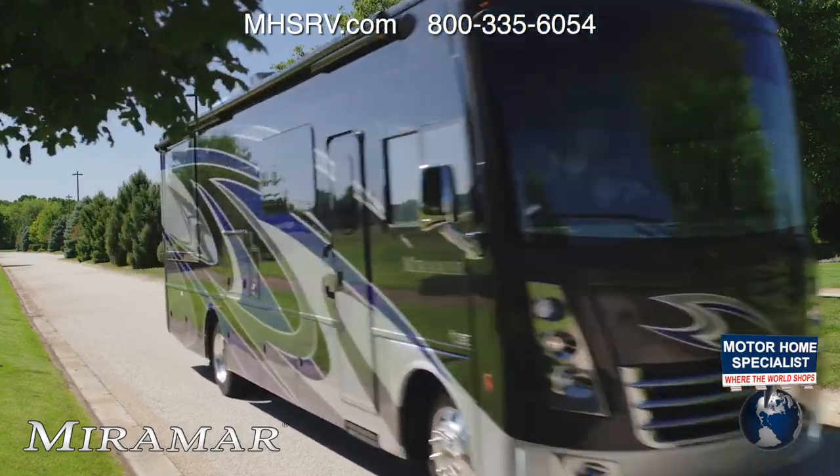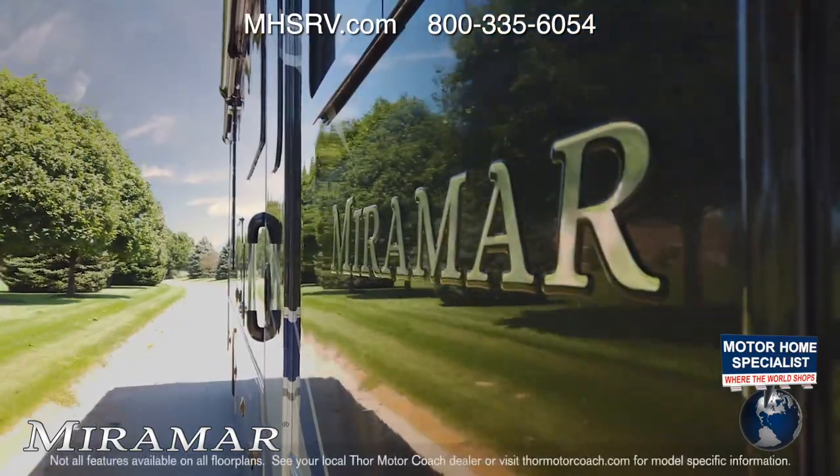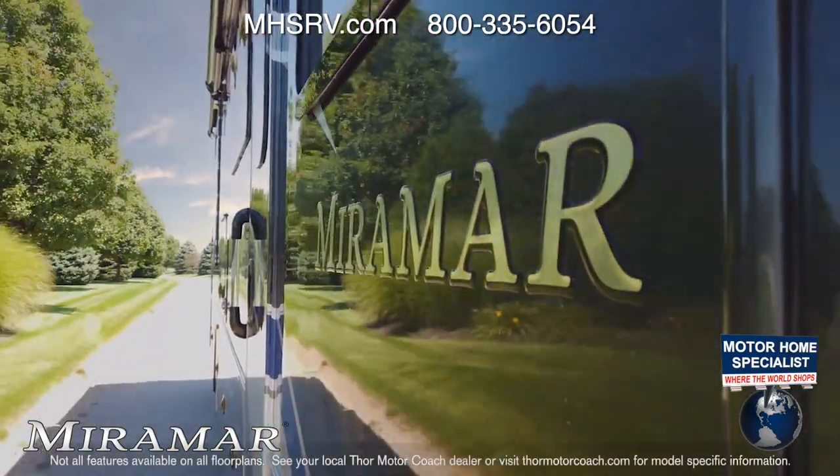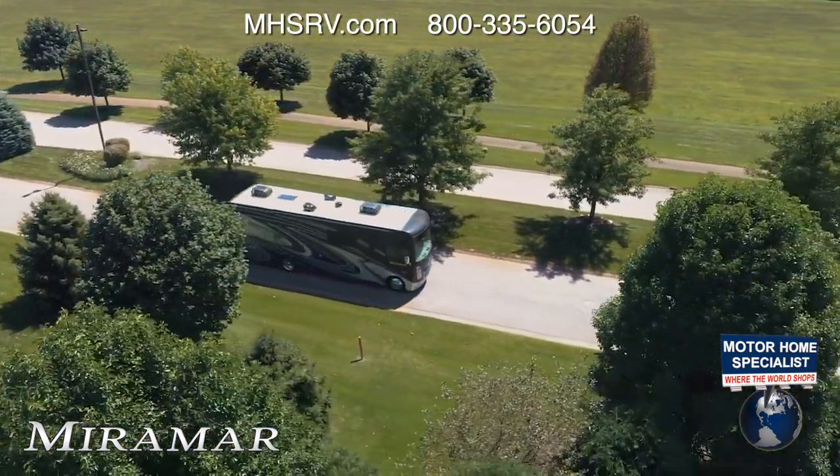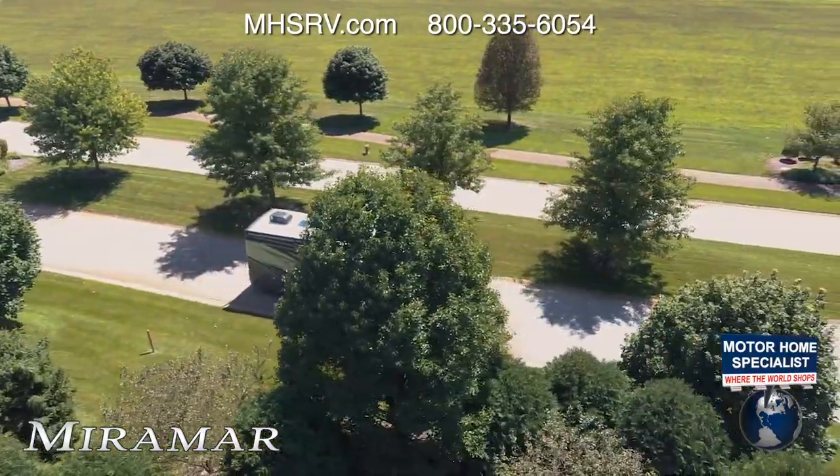Seeing any place you can imagine is made even easier as the Miramar is built on the all-new Ford F53 chassis. The new architecture and suspension deliver improved handling, better balance and better braking.